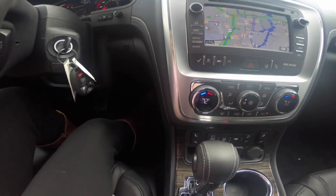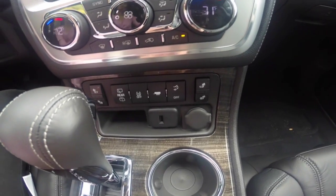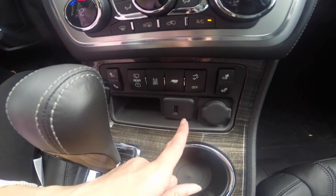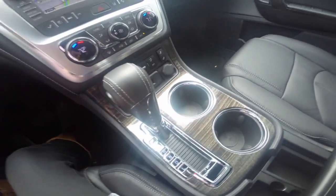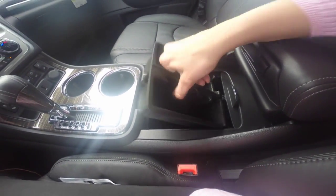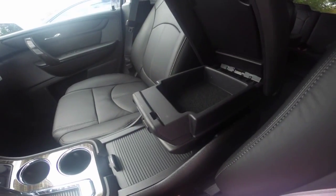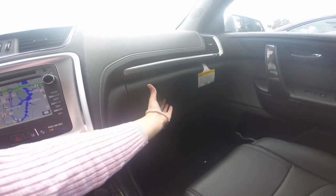Dual climate control to keep you and your front passenger in comfort, as well as heated leather seating. Your rear wiper controls, traction control, trailering, as well as a power lift gate, USB port, and a 12 volt outlet. Two center cup holders, a center storage compartment that includes a removable tray as well as a 12 volt outlet. You have a small compartment in the top of your sliding armrest and a full-size glove box.